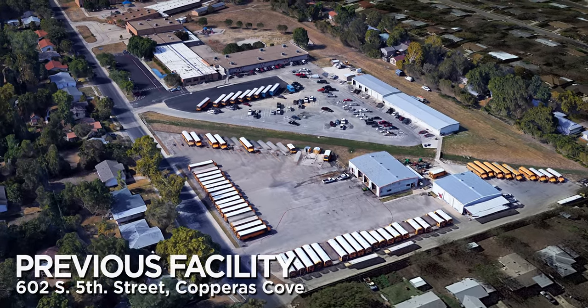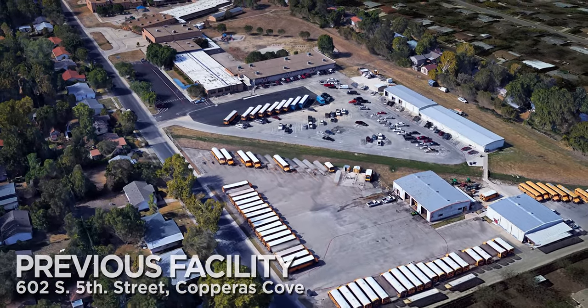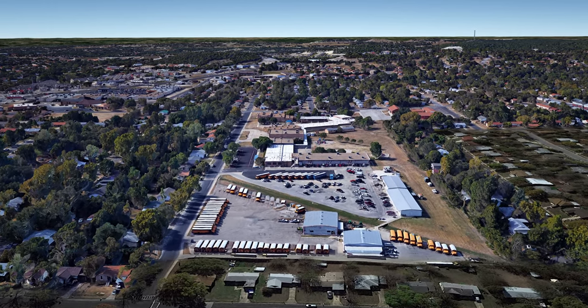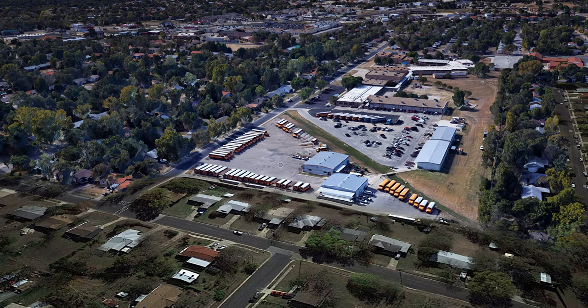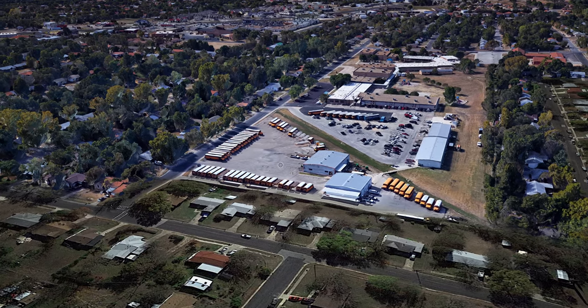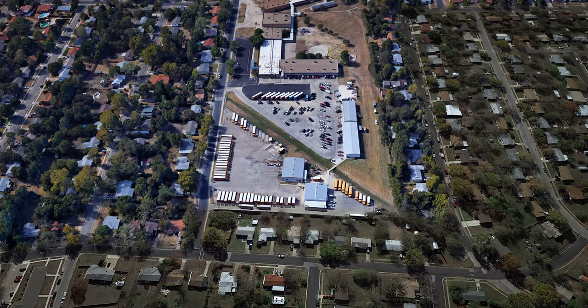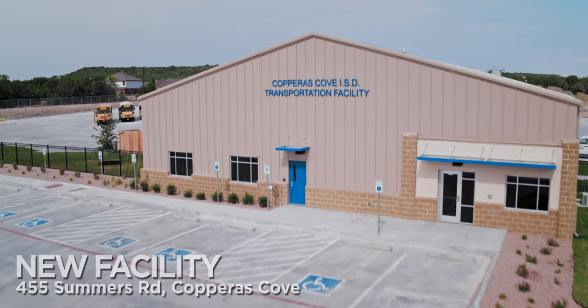Our old space was a little bitty tract of land next to an elementary school right in the middle of a neighborhood. We pulled out onto a residential street — cars parked on it, we didn't have enough parking for our buses. The facility itself was 46 years old. They built that place when I was in fifth grade at the elementary school beside it. It was just cram-packed, being on top of an elementary school. Our facility to work on the buses was lacking greatly — not enough bays, not enough room — so this is a tremendous upgrade for us.